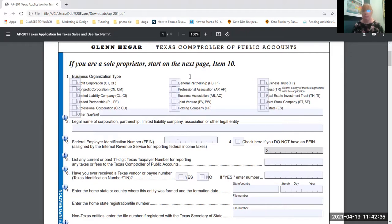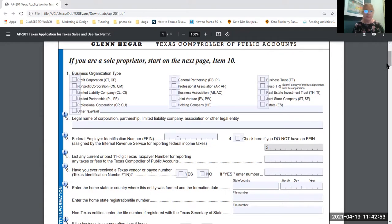Sole proprietors are anybody running a business — anybody who's collecting money for services or products is subject to sales tax rules. A sole proprietor is still a legal business. For entities, you list the legal name of the corporation — what the state has on file. It also asks for any current or past 11-digit Texas taxpayer number, which the Texas Comptroller of Public Accounts gives you when you form your entity.